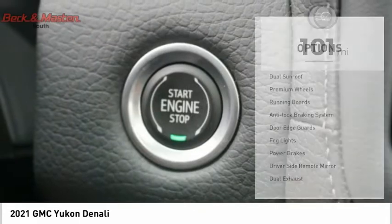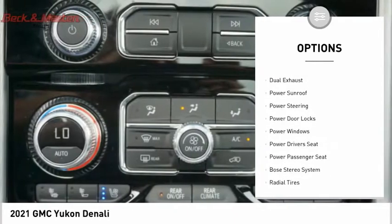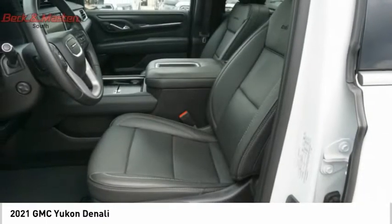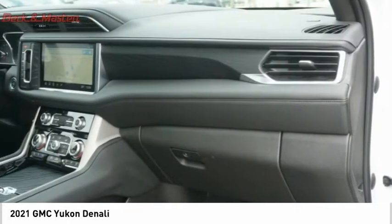Here are some of this vehicle's great options: dual sunroof, premium wheels, running boards, anti-lock braking system, door edge guards, fog lights, power brakes, driver's side remote mirror, dual exhaust, and power sunroof. This beauty is sure to make you the talk of the neighborhood, so call or drop in for a test drive today.